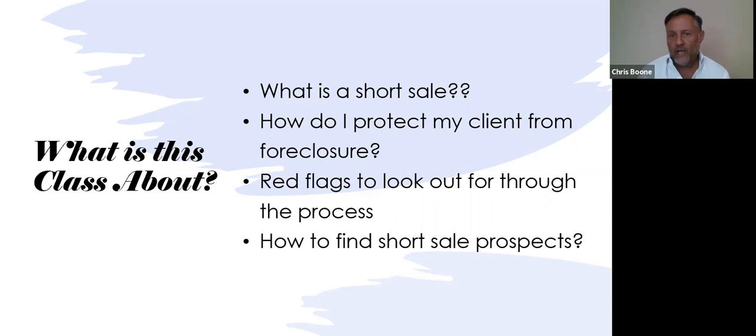We're going to go through many different topics on how to keep you out of a lawsuit. There are many things throughout the short sale process that aren't covered in your errors and omissions insurance policy. You need to know what they are so you know how to stay out of trouble.